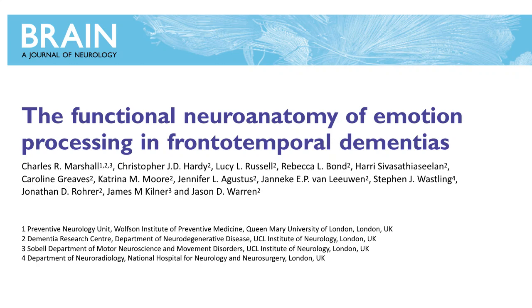I'm Charles Marshall from the Preventive Neurology Unit at Queen Mary University of London and the Dementia Research Centre at UCL, and our paper, The Functional Neuroanatomy of Emotion Processing in Frontotemporal Dementias, is out now in BRAIN.